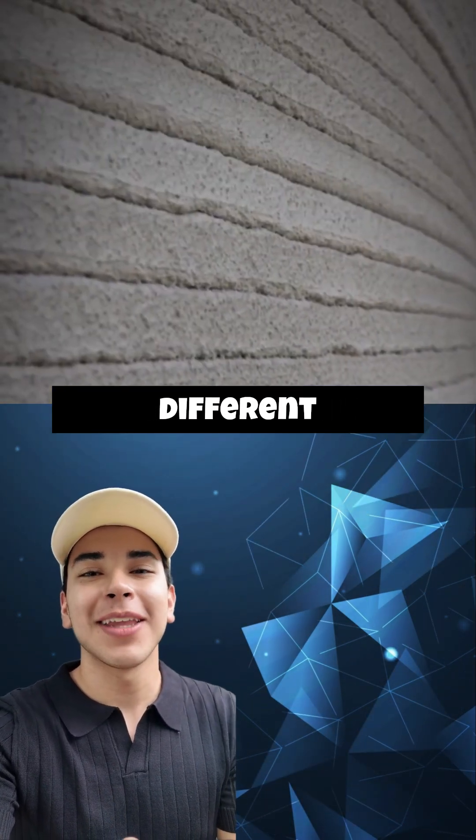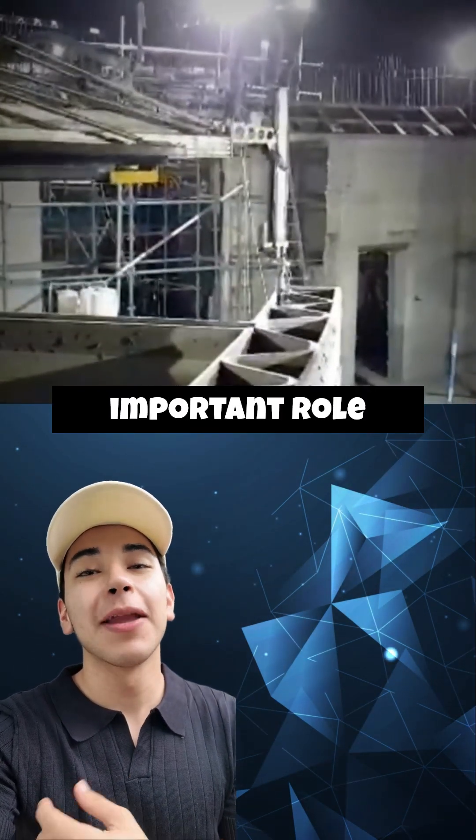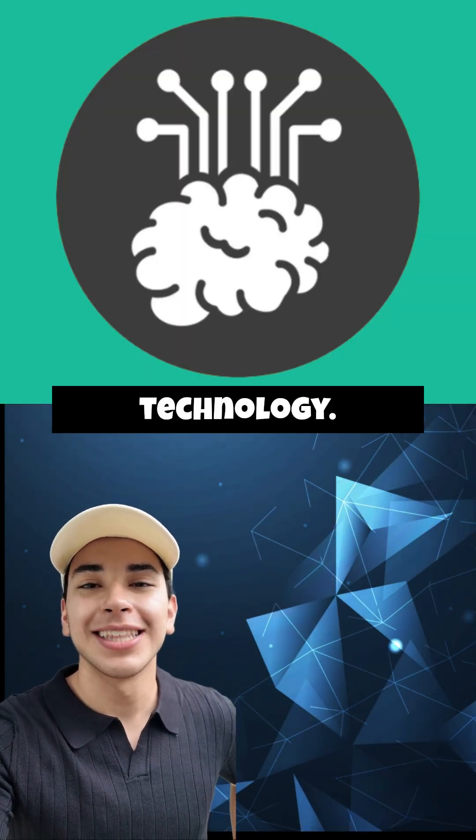While these figures may vary under different conditions, there is no doubt that 3D printing will play an important role in the future of construction. Follow me if you want to stay up to date on the latest in technology.